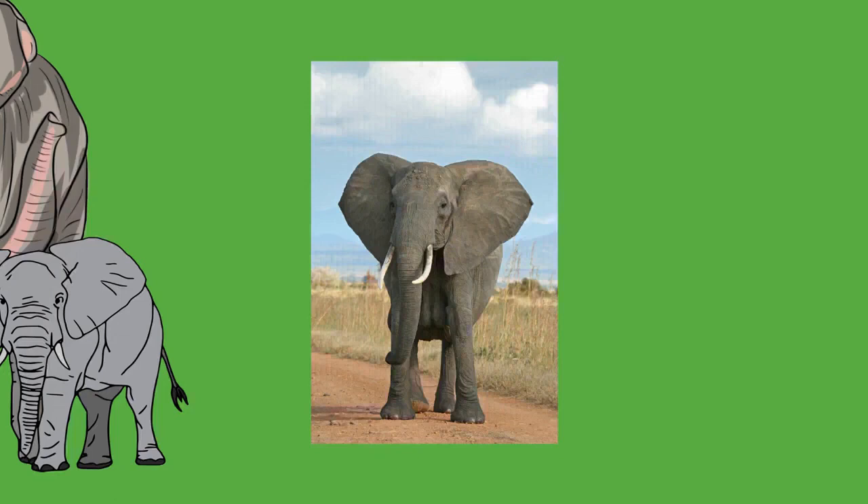To support the animal's weight, an elephant's limbs are positioned more vertically under the body than in most other mammals. The long bones of the limbs have cancellous bone in place of medullary cavities, strengthening the bones while still allowing hematopoiesis. Both the front and hind limbs can support an elephant's weight, although 60% is borne by the front. Elephants are incapable of turning their manus as the ulna and radius of the front legs are secured in pronation. The circular feet have soft tissues or cushion pads beneath the manus that allow them to bear the animal's great mass. They appear to have a sesamoid, an extra toe similar in placement to a giant panda's extra thumb, that also helps in weight distribution. As many as five toenails can be found on both the front and hind feet.